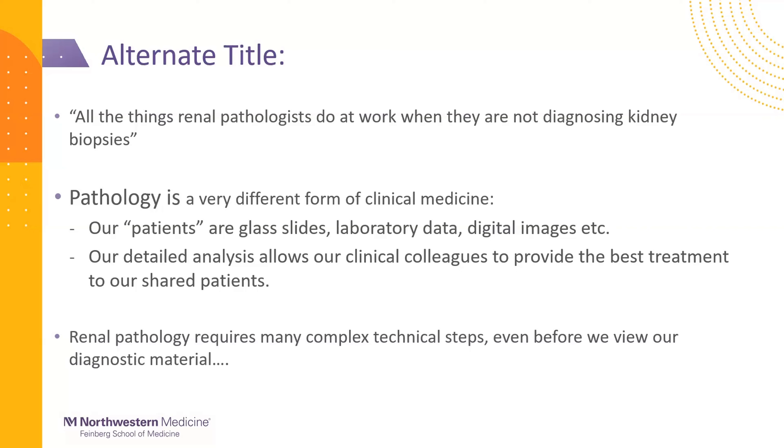As you know, pathology is very different from clinical patient-facing medicine. Even though our patients are glass slides, laboratory data, and digital images, we obviously care very much for the living patient, and our detailed analysis allows us to provide proper treatment and direction for the care of our shared patients. In the laboratory world, there are a variety of technical steps required even before we have the slides in front of us — we refer to that as the pre-analytical phase.